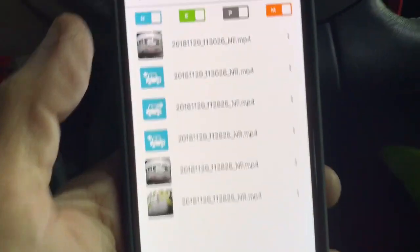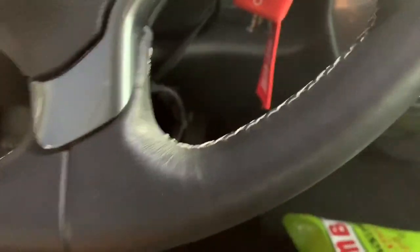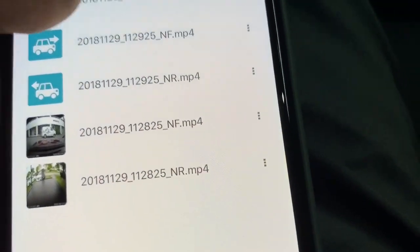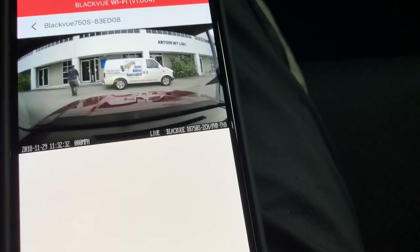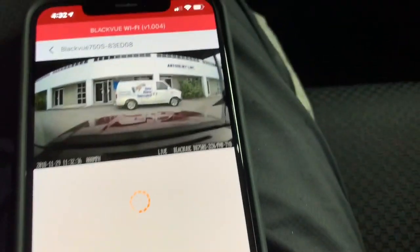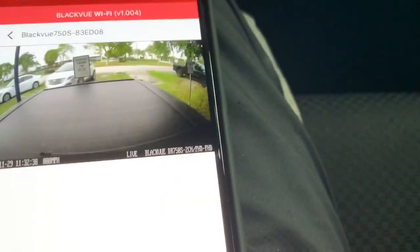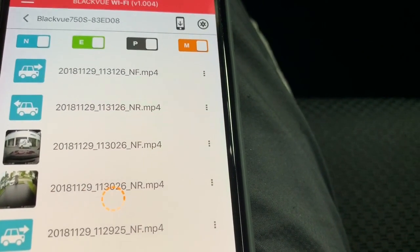For instance, this is the one we just did — this is the latest recording right here. The back one, the rear, will be this one. And if you want to do a live view, you can click down here — this is the live view. And if you want to do the reverse, this is the reverse.